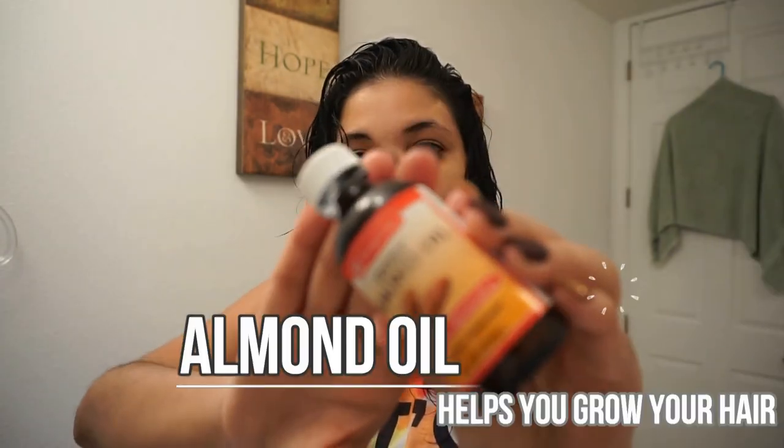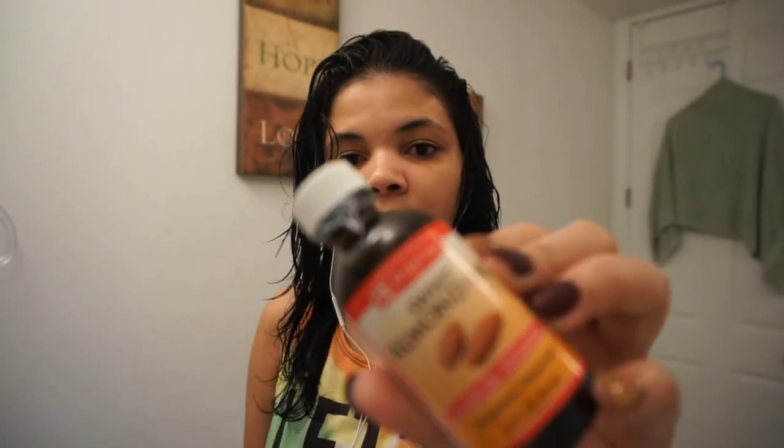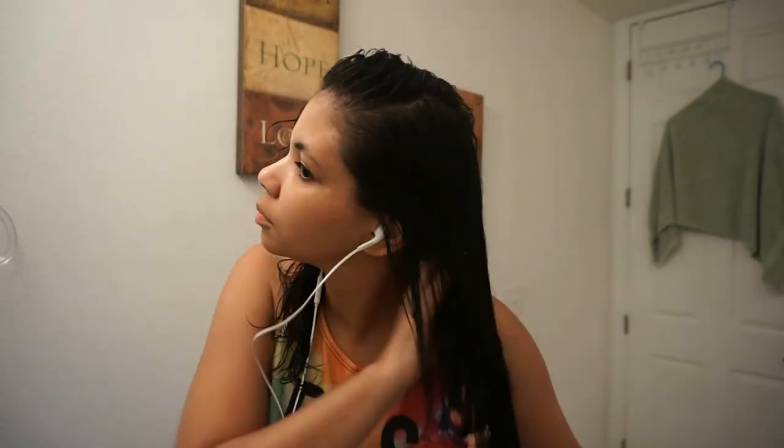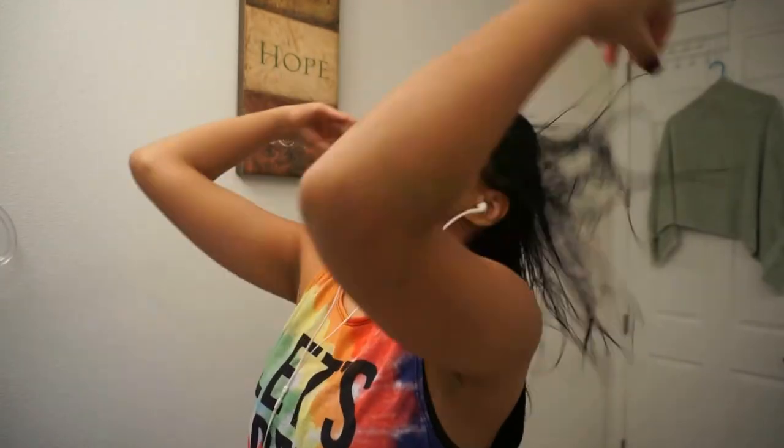Next I'm going to be using sweet almond oil. Almond oil is really good for your hair — it keeps your hair strong and it helps your hair grow. I apply a little bit on my ends, work my way up, and then I use some on my fingertips and massage my entire scalp.